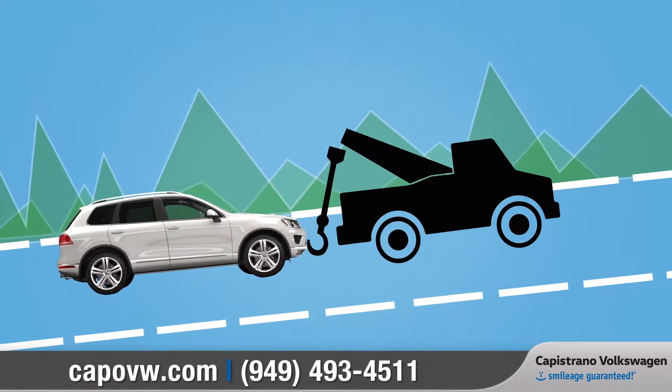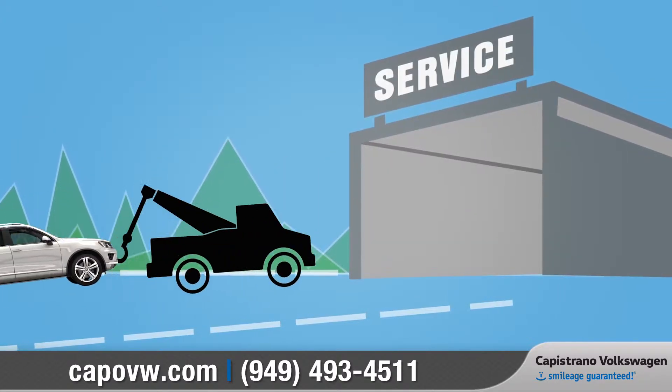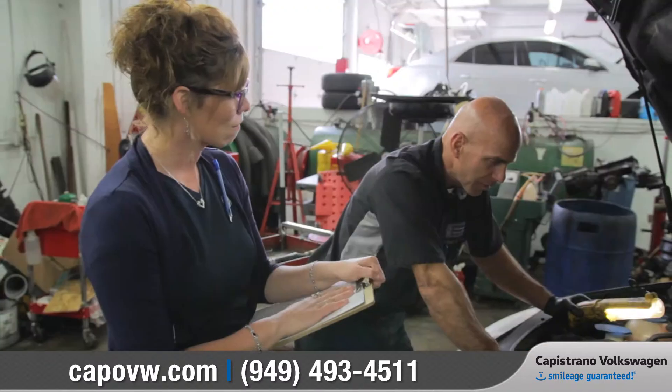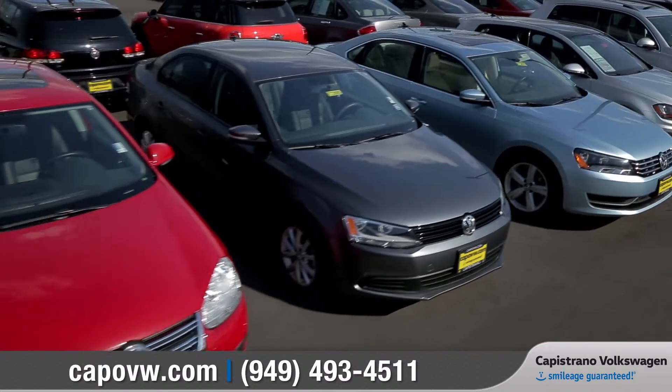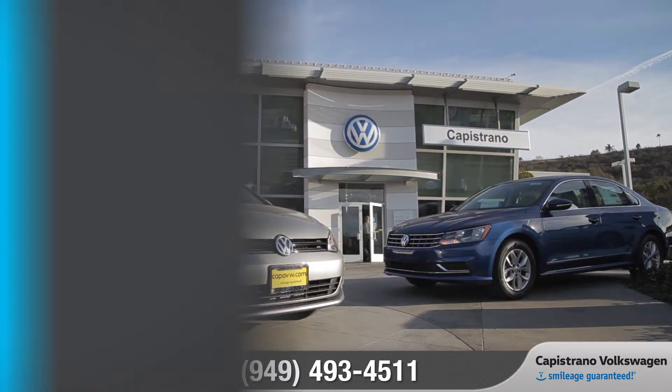If needed, we'll even tow your car to a Volkswagen dealer or certified collision repair facility at no charge to make sure your car gets fixed correctly and according to Volkswagen standards. Quality, performance, peace of mind — go with Volkswagen and enjoy many more miles down the road.